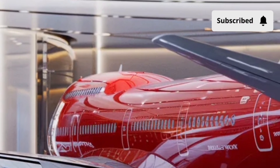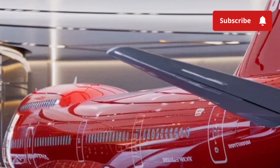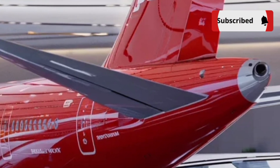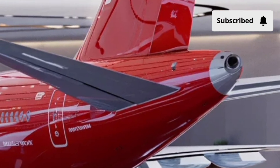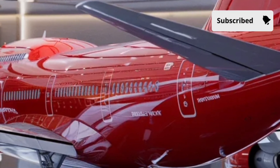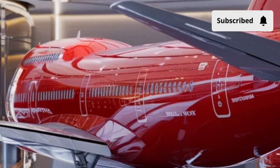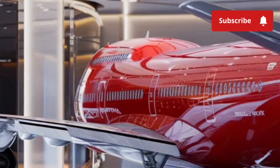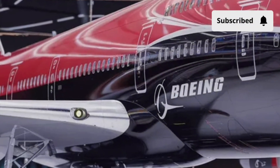Boeing designed the cabin with passenger comfort in mind, introducing advanced pressurization and humidity controls that reduce fatigue on long flights. The newer 747-8 variant also brought in redesigned LED lighting, larger windows, and quieter engines, creating a more relaxing environment even on 12-hour journeys.